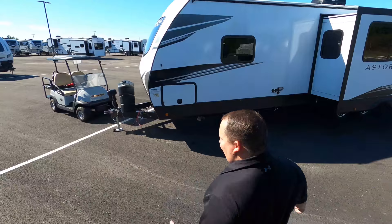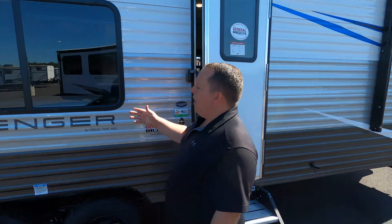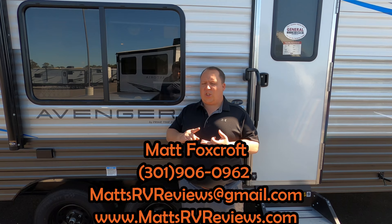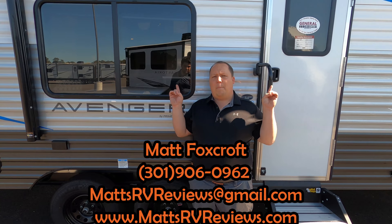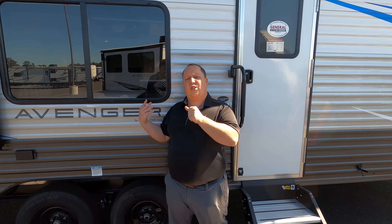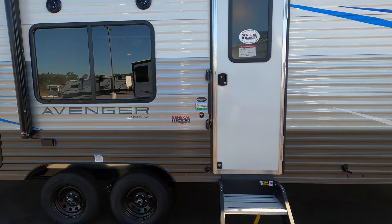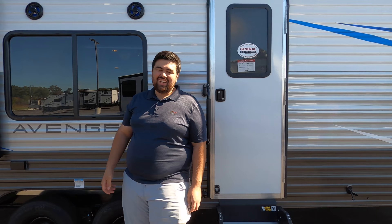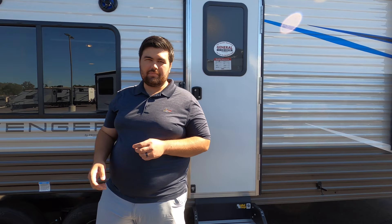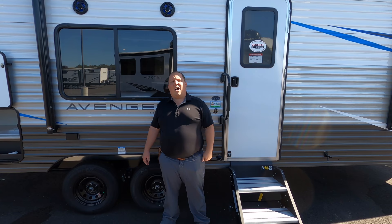That's it, everyone — that's the review. Thank you so much for watching. If you guys have any questions about this Avenger, feel free to contact us at mattsrvreviews@gmail.com or my personal cell 301-906-0962, or check us out online at mattsrvreviews.com. If you're interested in other travel trailers like this, there will be videos showing up right on the side that are direct competition to the Primetime Avenger. Make sure to like the video, leave a comment below with what you like and don't like, and we'll catch you next time.